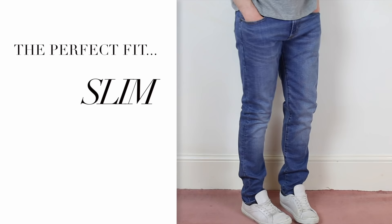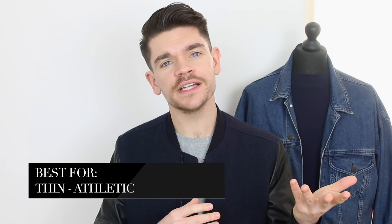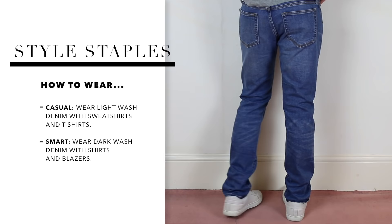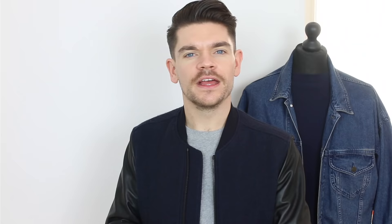Next on the list are slim fit jeans. These are cut to fit close and will hug the body, but they're not as extreme as skinny jeans. For the people these might suit — again guys with slightly thinner legs — but they can also suit guys who are slightly more athletic and have chunkier thighs because they will hold you, but won't be as extreme. I actually think these are very versatile. They can be worn more casually, especially in a light denim, or slightly more formally to work or smarter on the weekend in darker denim.